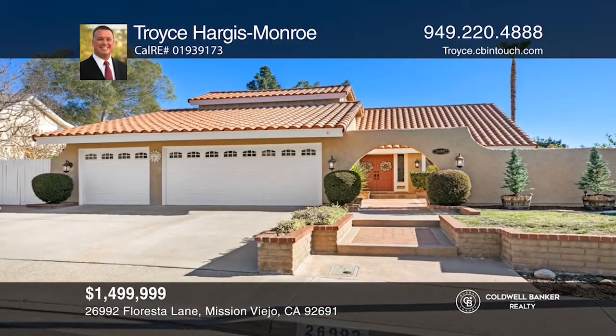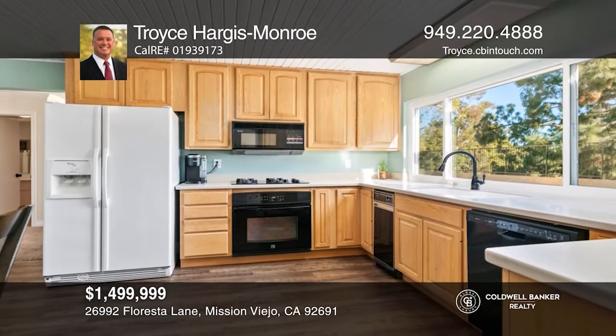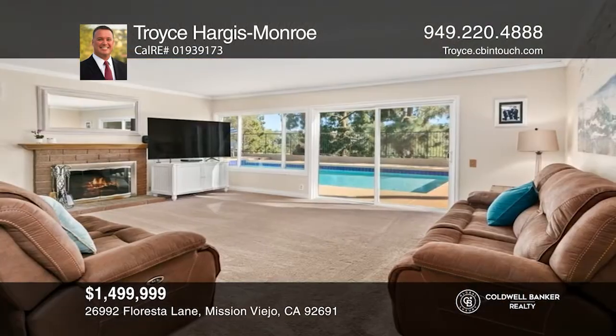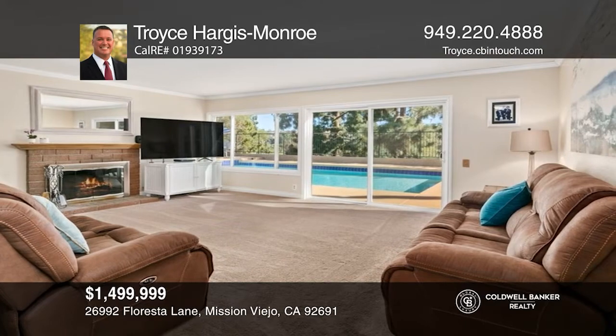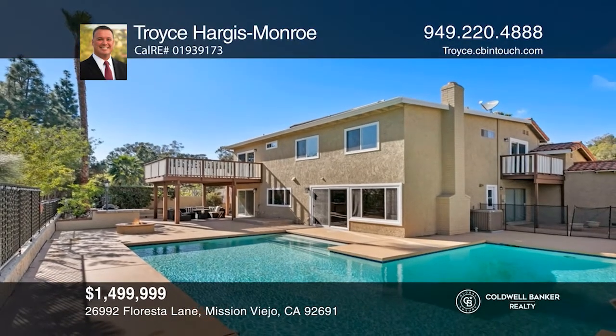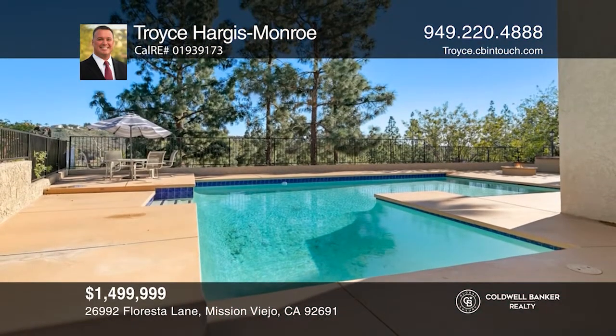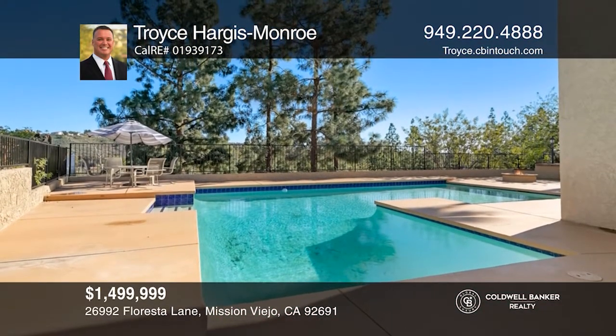You do not want to miss out on this centrally located home with great space for entertaining. With five beds and two-and-a-half baths, this expansive home impresses with a light and bright formal living room, an expansive kitchen, a family room with a cozy gas fireplace, and an entertainer's backyard with a pool and mountain views. Schedule a tour with Trois Hargis-Monroe.